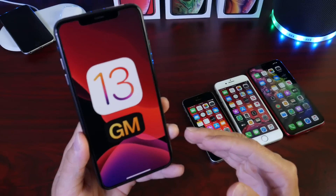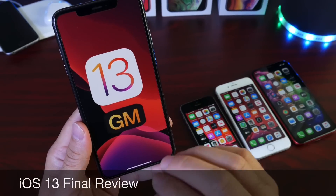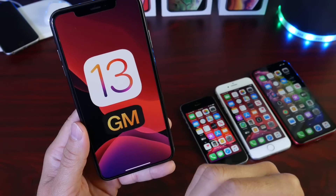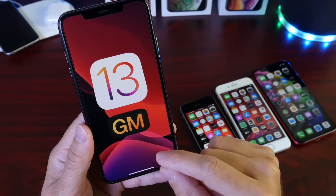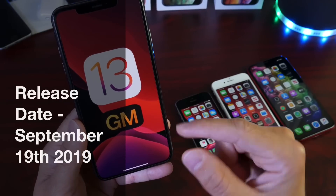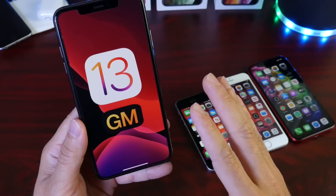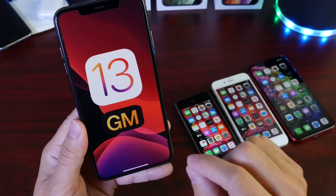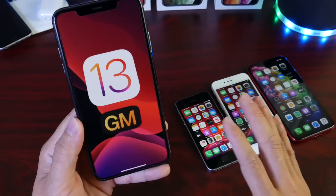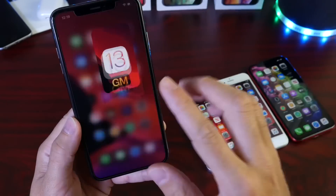Hey guys, welcome back to the channel. In today's video I want to share my final thoughts and review on iOS 13. The gold master copy has been out for approximately one week. iOS 13 is expected on September 19th and will make your iPhone feel like an entirely new experience. This is close to a perfect software update, including for older devices.